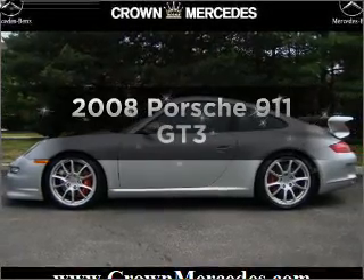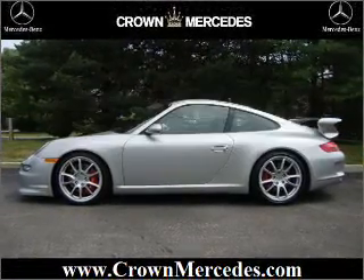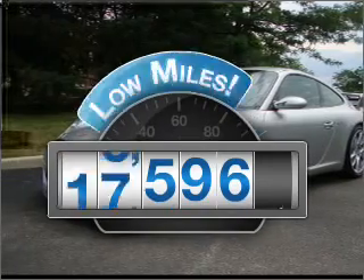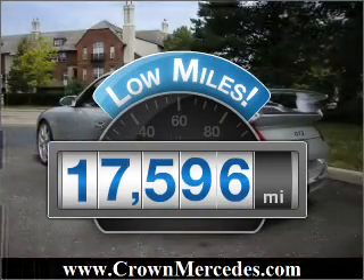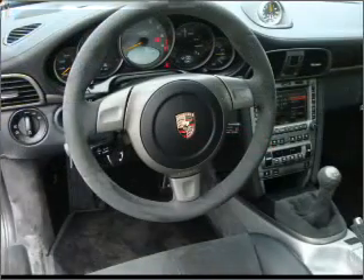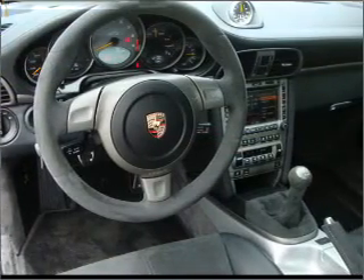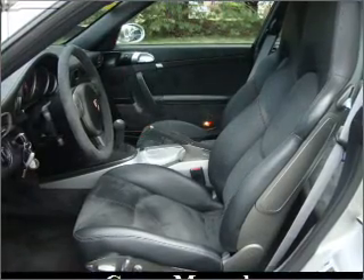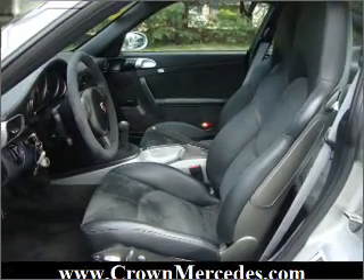Check out this 2008 Porsche 911. Travel the roads in style and comfort in this great vehicle. Low mileage is an important factor in your purchase and this vehicle delivers a low odometer reading. With a reliable six cylinder engine that gives you more control with its manual transmission. Navigation included to help you get to your destination with ease. Stand out from the crowd with premium wheels.